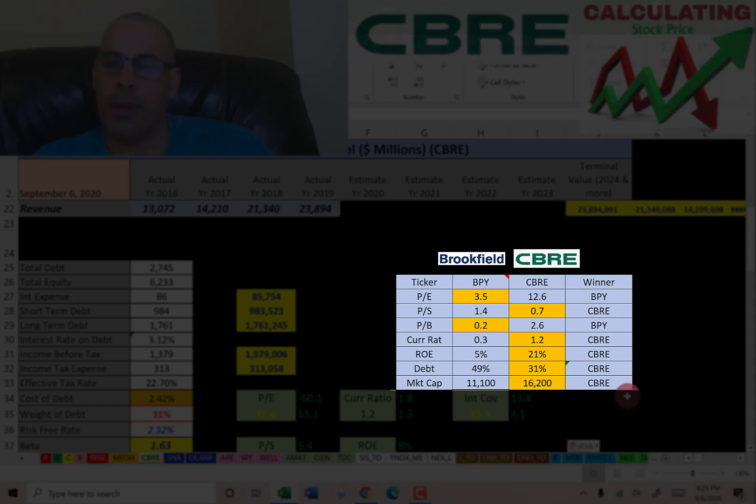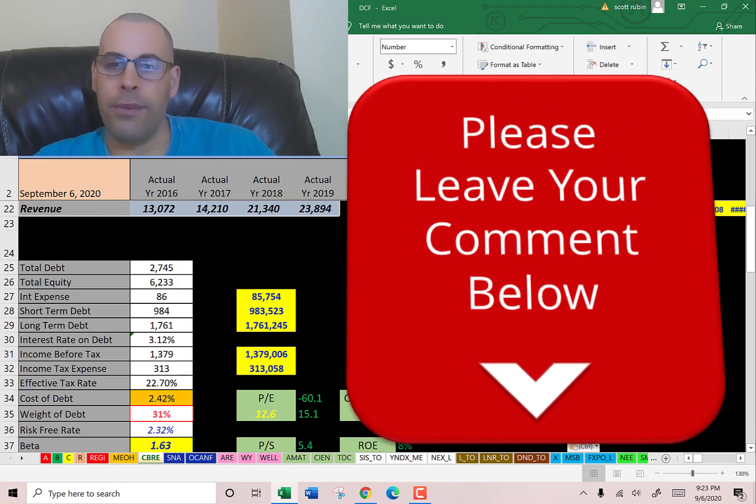CBRE has much better numbers than Brookfield overall. Let me know what you think of the video — leave a comment, I'll definitely answer. If you want to see me value more companies, subscribe. Thanks for watching.